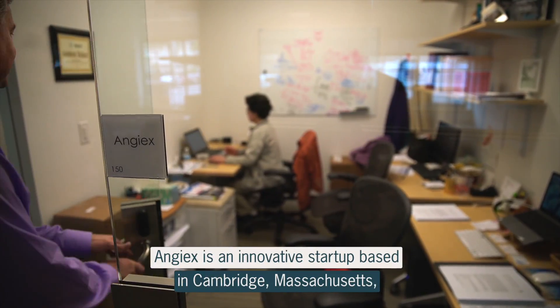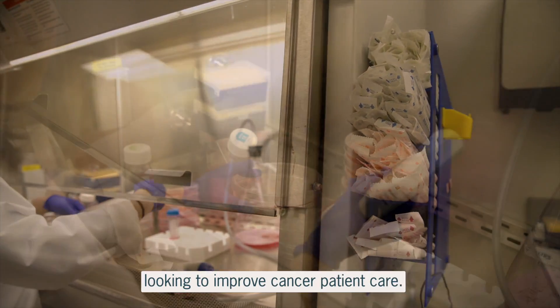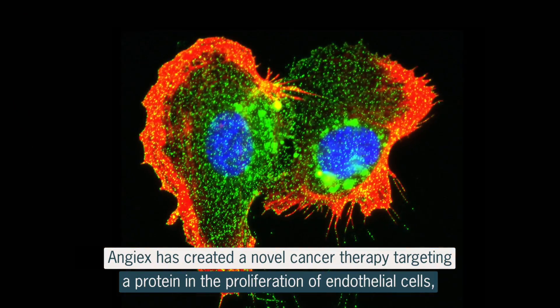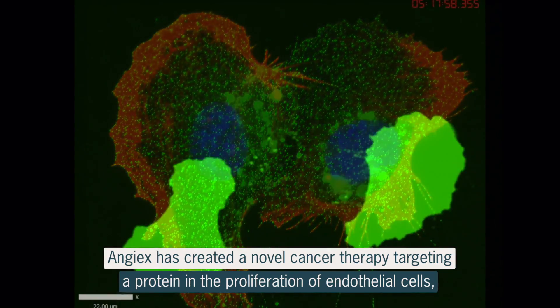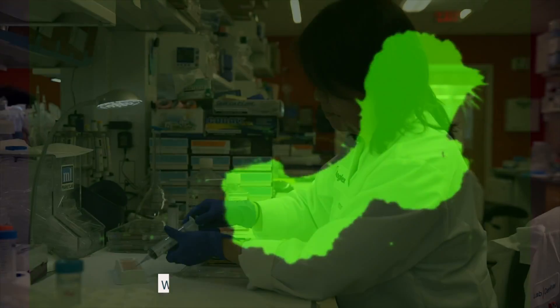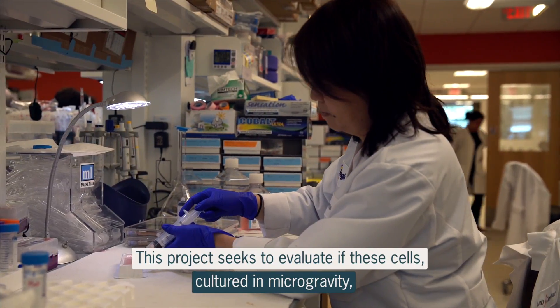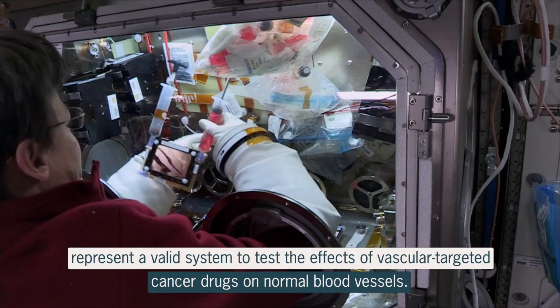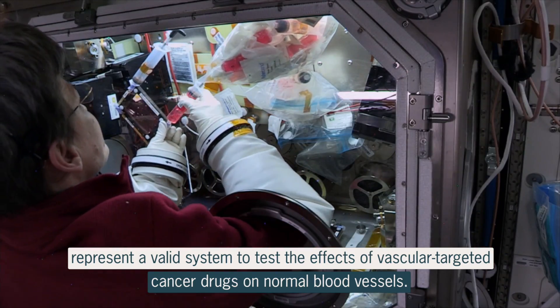AngiX is an innovative startup based in Cambridge, Massachusetts, looking to improve cancer patient care. AngiX has created a novel cancer therapy targeting a protein in the proliferation of endothelial cells, which line the walls of blood vessels. This project seeks to evaluate if these cells, cultured in microgravity, represent a valid system to test the effects of vascular-targeted cancer drugs on normal blood vessels.